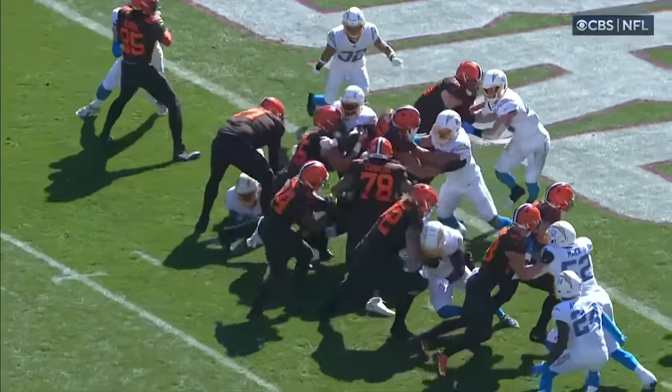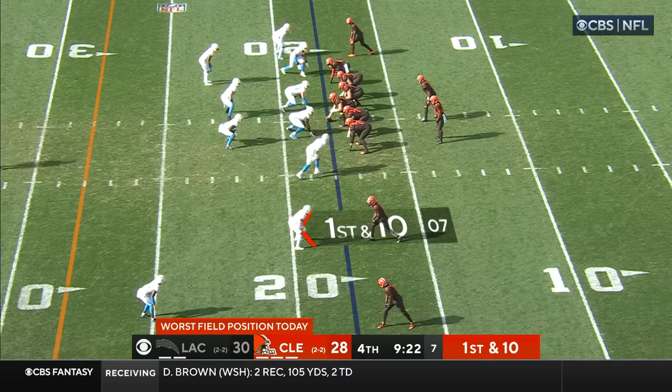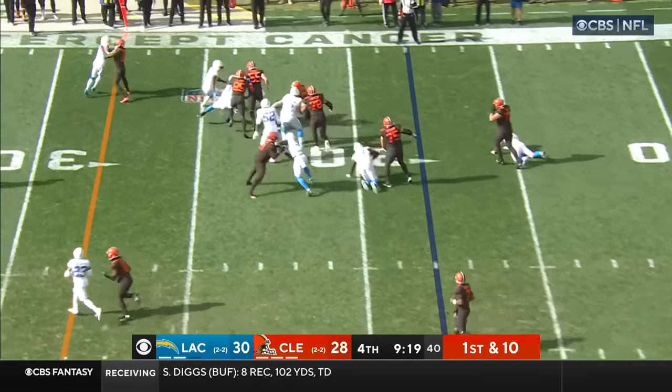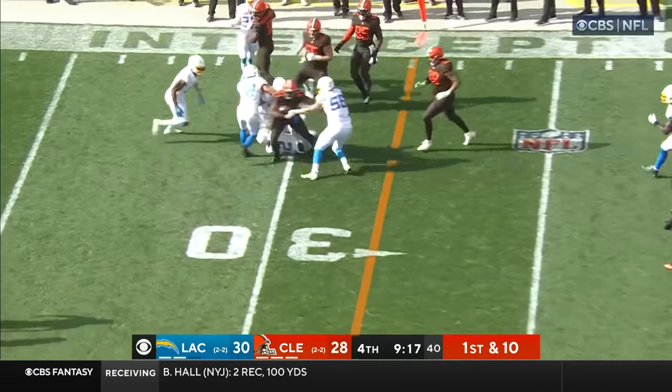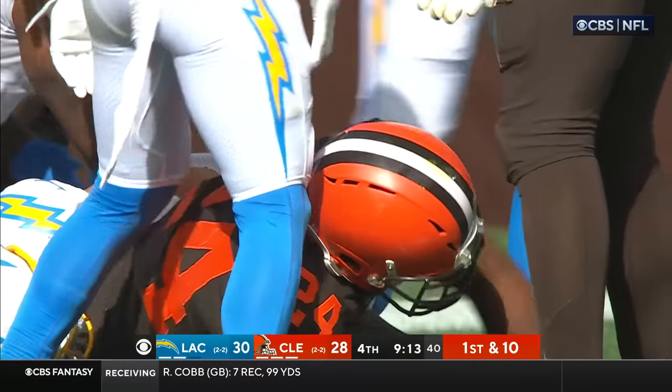The six-foot-five, 310-pound offensive lineman — let's play him at fullback. He is in the backfield, he does get the handoff, still fighting across the 30, out to about the 34-yard line for the first down.